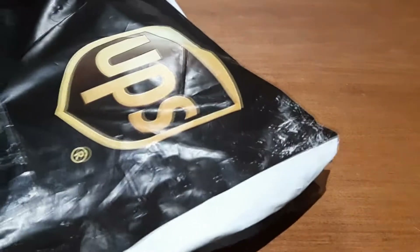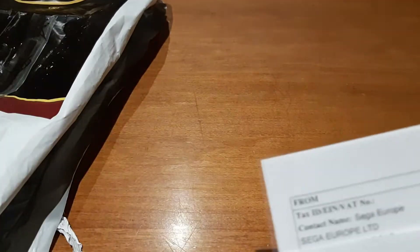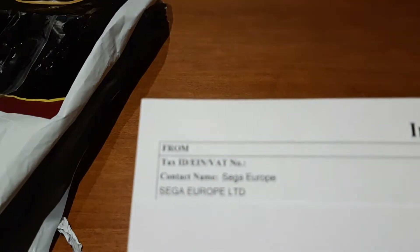Hey YouTube, long time no see. So today I'm gonna be taking a look at a piece of mail I just got over Christmas, delivered by UPS — which is pretty much the only part of the bag I can show you because the rest has my address and stuff on it. Also my camera's far too zoomed in but we'll get to that. This piece of mail is interesting — it's from a little company called Sega.